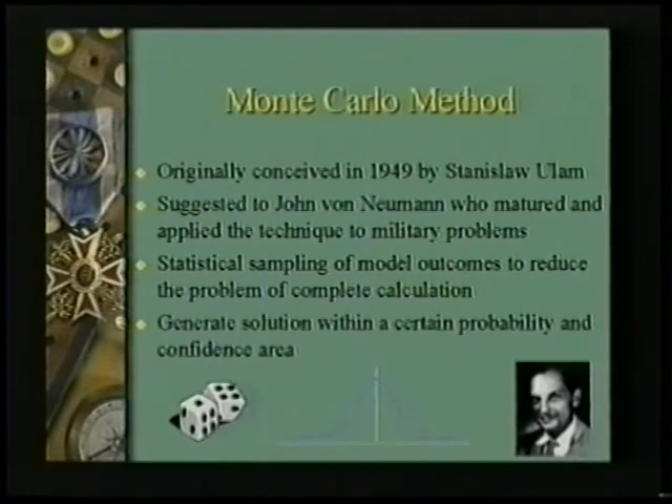Stanislaw Ulam rushed over and told John von Neumann, who being a great entrepreneur said, that's a brilliant idea. And he went out and explained this again and again to the military until he got a lot of the credit for inventing it. But he's the one that popularized Monte Carlo theory for studying military and physical phenomena.